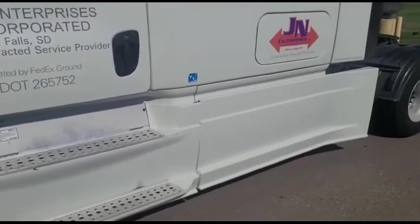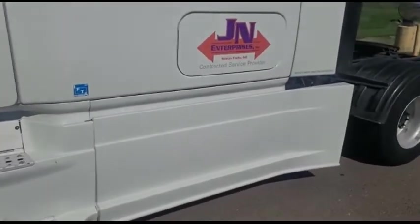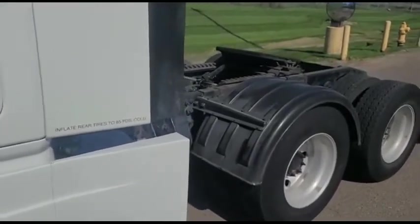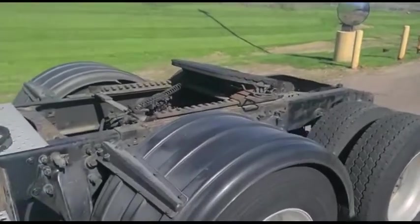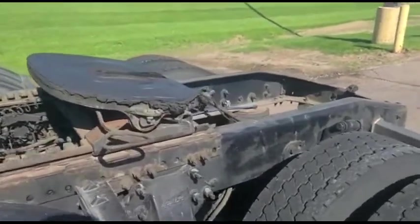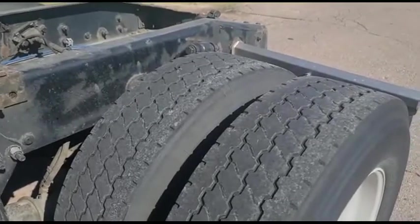There's dual fuel tanks on this truck. Michelin tires. Slideable fifth wheel. All the tread is pretty similar all the way around on the drivers.